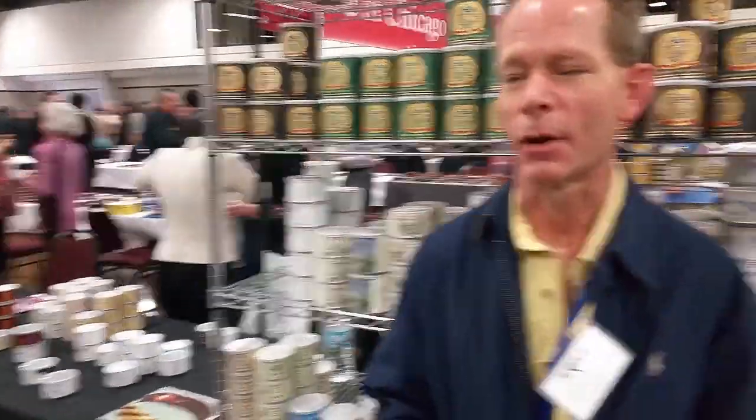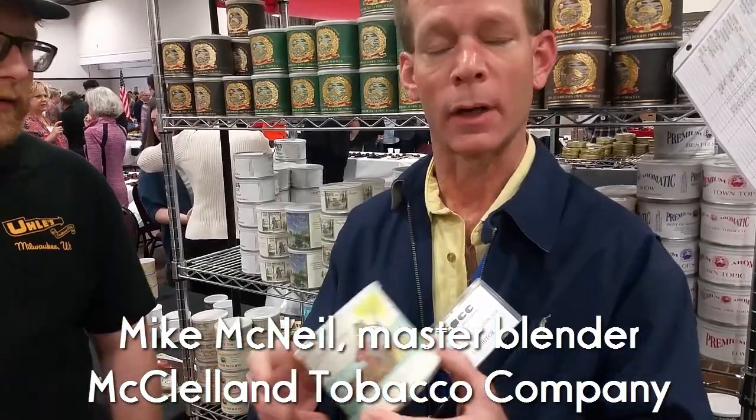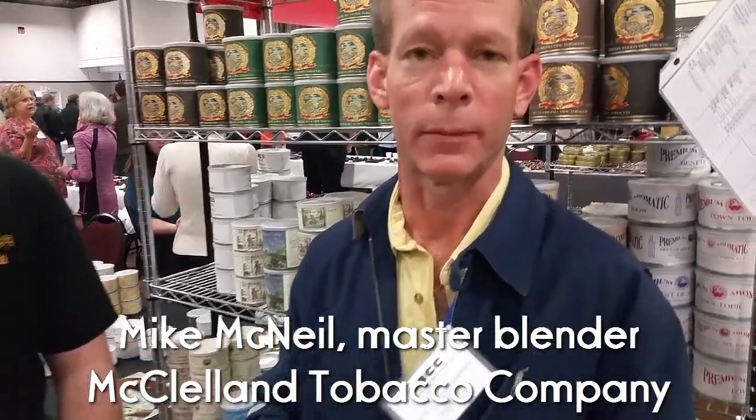I'm here with Mike McNeil of McClelland. He's here to show us an O2 can of Frogmorton. This was created in 1994 for a man named Barry Levin. Very few of you will remember him because he's been gone a long time, but they invented Frogmorton.